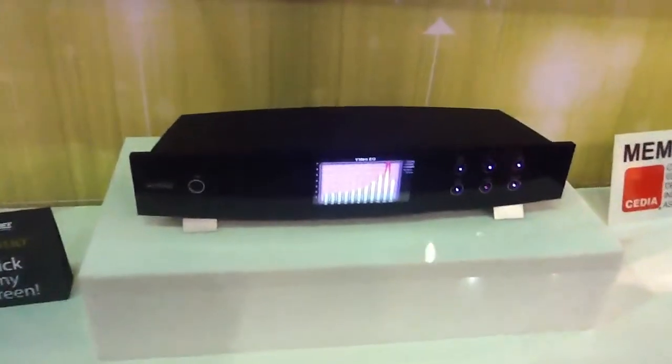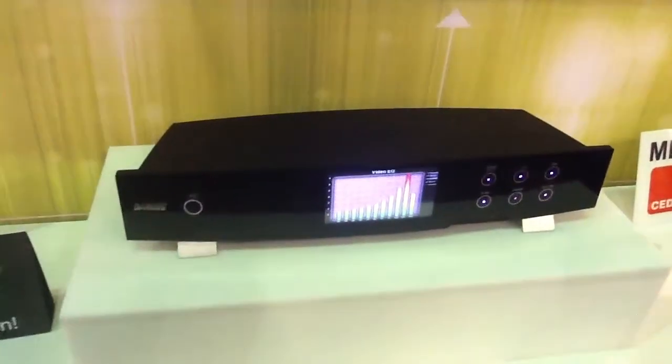We'd also like to introduce our new flagship product. It's called the Fidelio. It's unique in that it has a video equalizer built right into the front panel. We'll be introducing the Fidelio as a full-fledged video processing rack-mountable unit in about the third quarter of 2013.